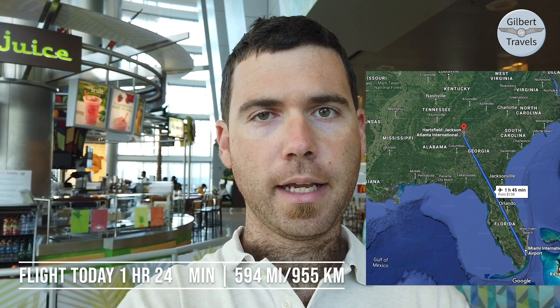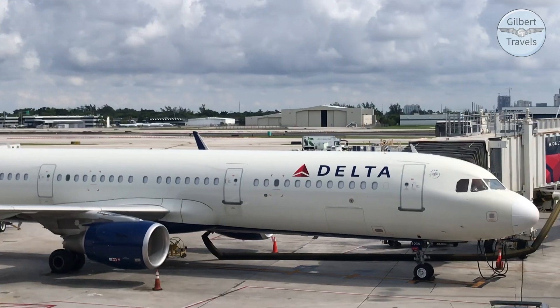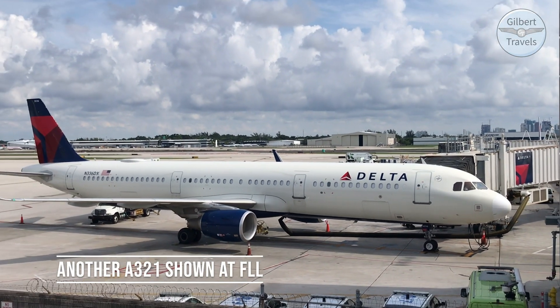Good morning, Billy from Gilbert Travels. We're going to go along together on Delta Airlines today on an A321. Not having been on Delta in several years, we're going to head up to Grand Rapids today with a stopover in Atlanta. So right now we're going to take the first leg on an A321 in main cabin.